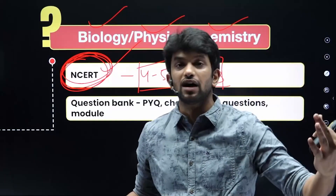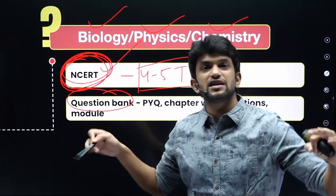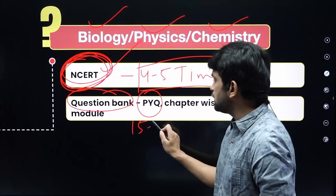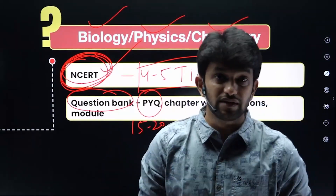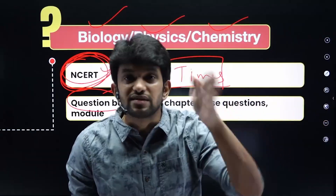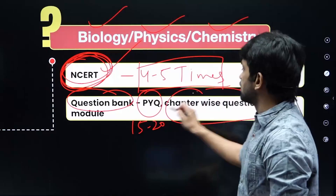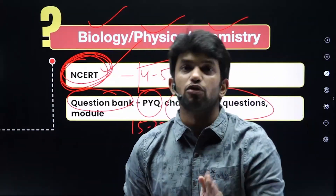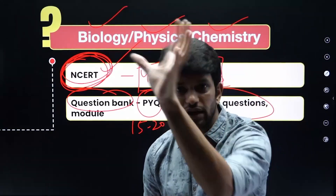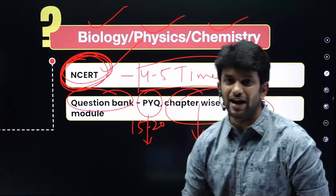Along with NCERT, you need a question bank. A question bank contains PYQs — previous year questions — for a minimum of 15 to 20 years. For example, if you are studying Animal Kingdom, there are PYQs from 2015, 2016, 2017, 2020 and other years. Similarly for organic chemistry, there are previous year questions. The question bank has both PYQs and chapter-wise questions.